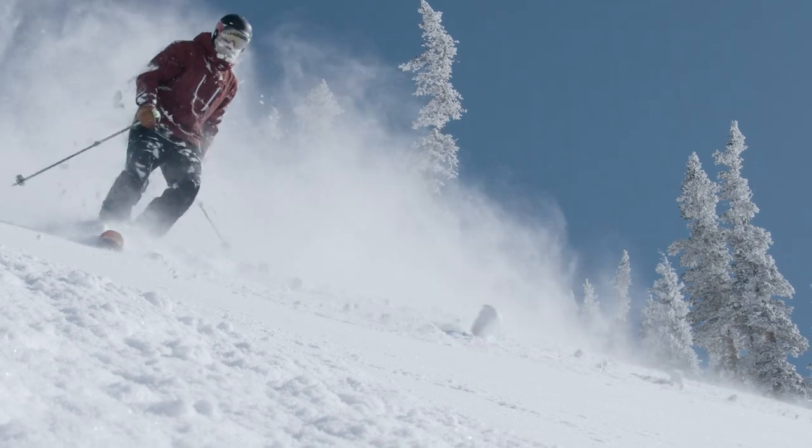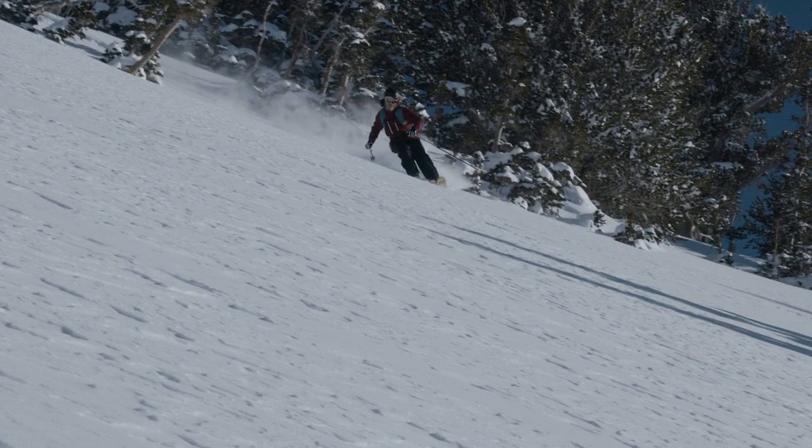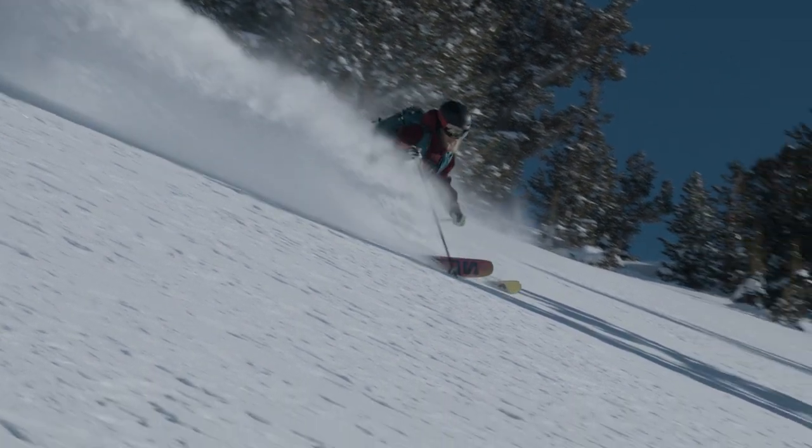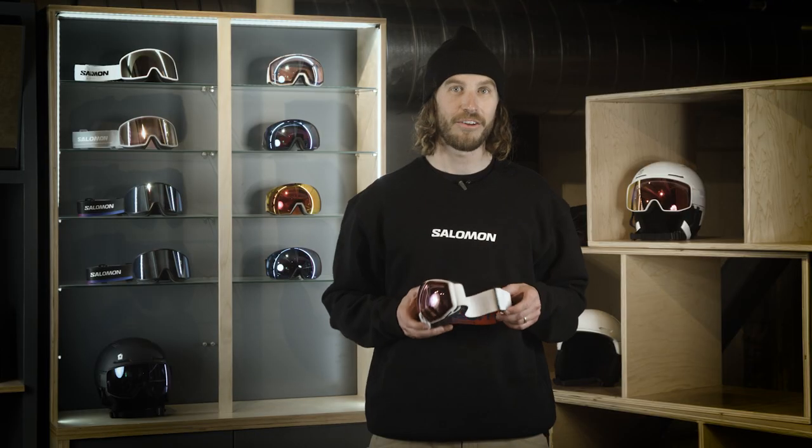And of course, our custom ID fit system perfectly contours to your face with triple density foam and an anti-fog coating. This is our ultimate goggle in our range — the Radium Prime. Check it out at your local Salomon retailer or find out more at salomon.com.